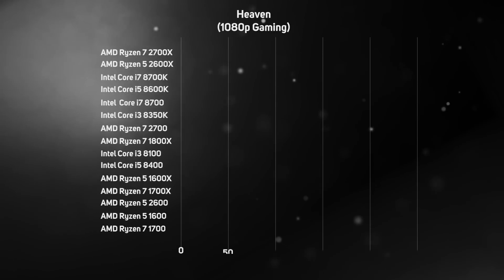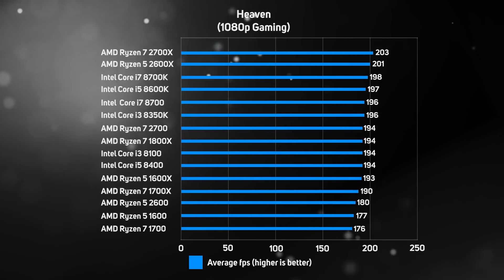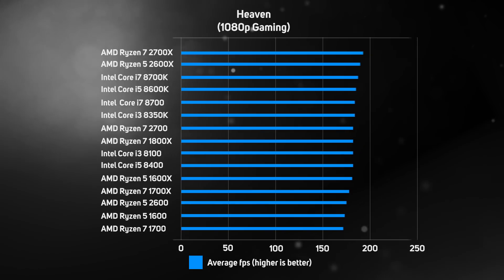The final benchmark was the Heaven Gaming benchmark. Interestingly, unlike 3DMark Firestrike or Far Cry 5, the Ryzen processors snuck ahead of Intel's Core CPUs. This shows how differently 3D engines perform with different processor architectures, and that while on average Intel's CPUs are faster for gaming, AMD processors are still a great choice for a gaming PC.